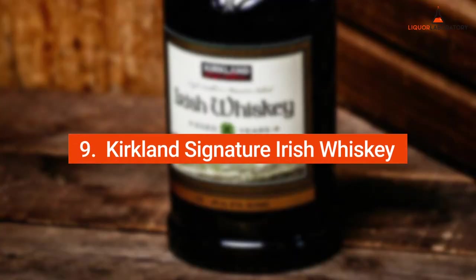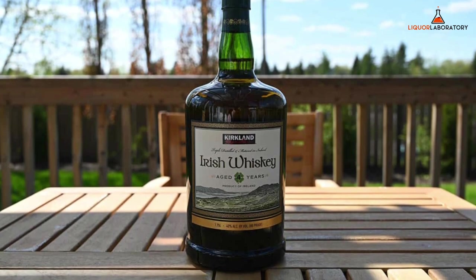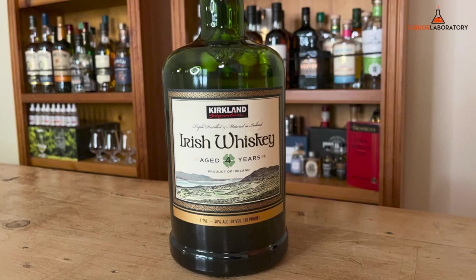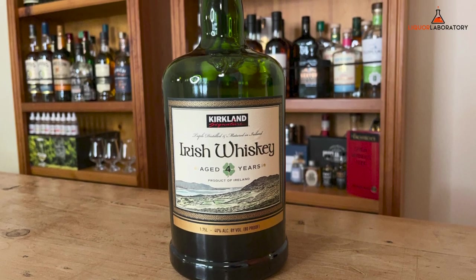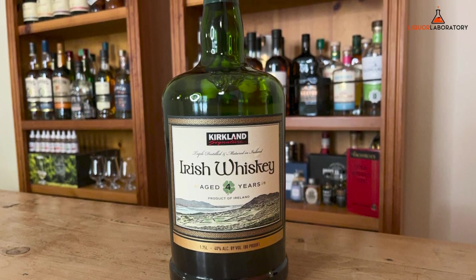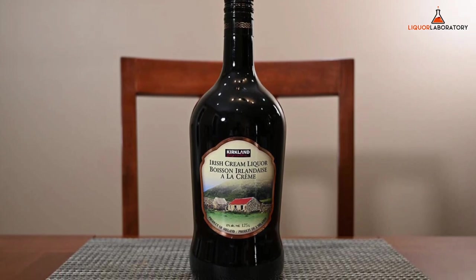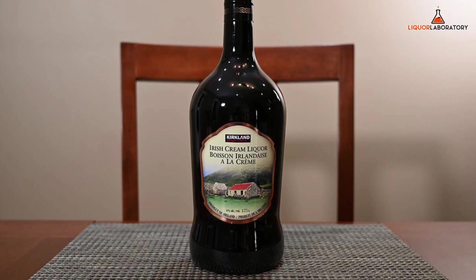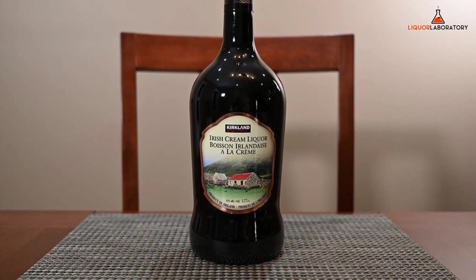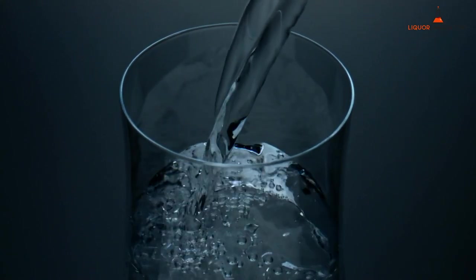Number 9: Kirkland Signature Irish Whiskey. Kirkland Signature Irish Whiskey is made from the finest malt and grain. It is thrice distilled and matured for four years in oak casks for a smooth and rich flavor profile. Aside from its pleasing aroma, the Irish whiskey has notes of cedar, dried fruit, honeysuckle, toffee, and a steady hint of peat on the palate. A drop of water helps open up the complex flavor of the Irish whiskey.